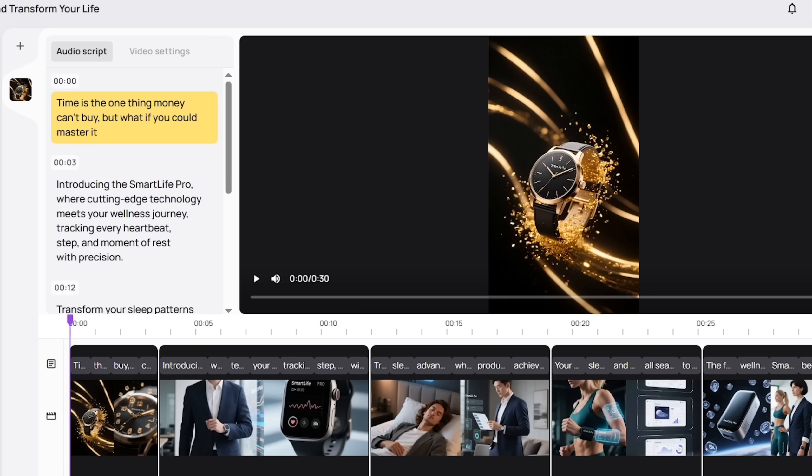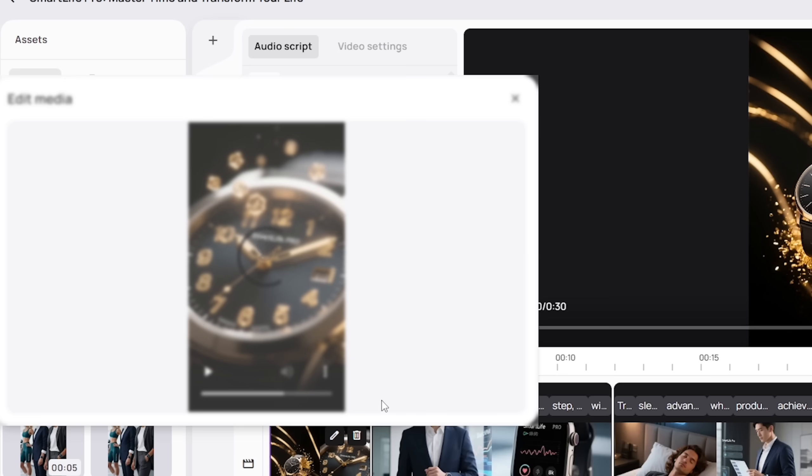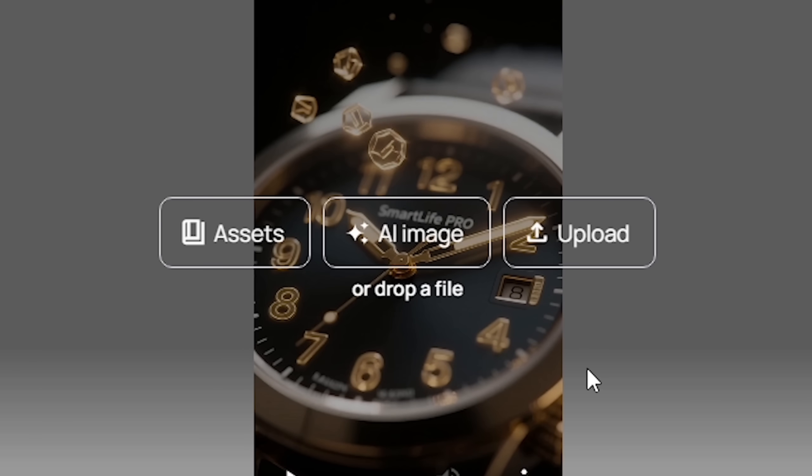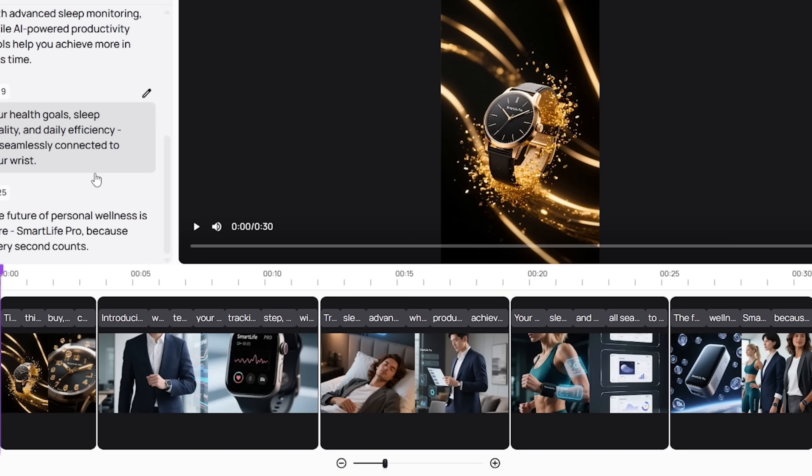Instantly updated. Then there's the Video Preview panel — a real-time look at your video as it's being built. You can play, pause, review, and adjust visuals. If you don't like a scene, drag and drop a new one. If you want your own footage, just upload it. The timeline below keeps everything organized, scene by scene.